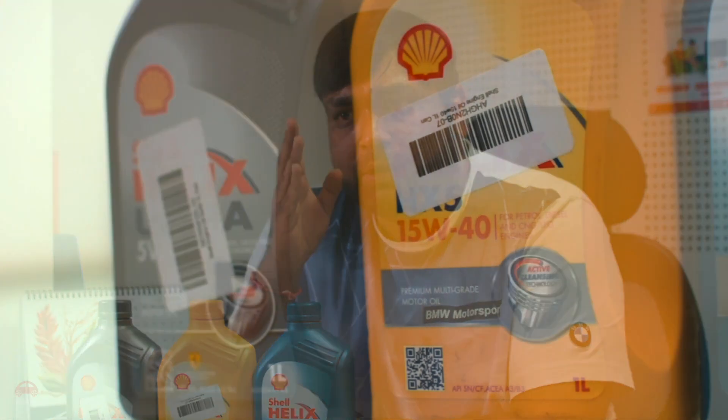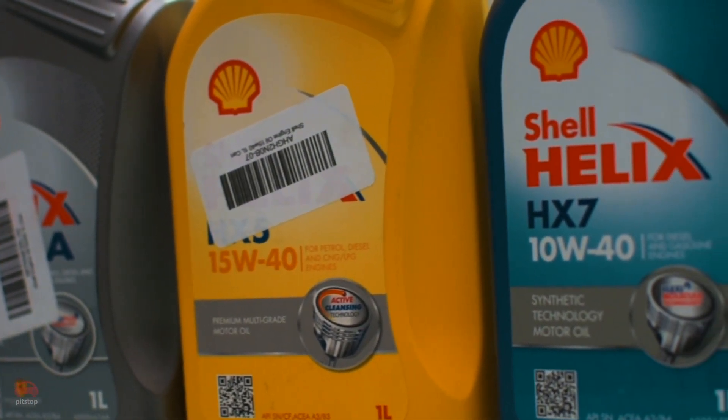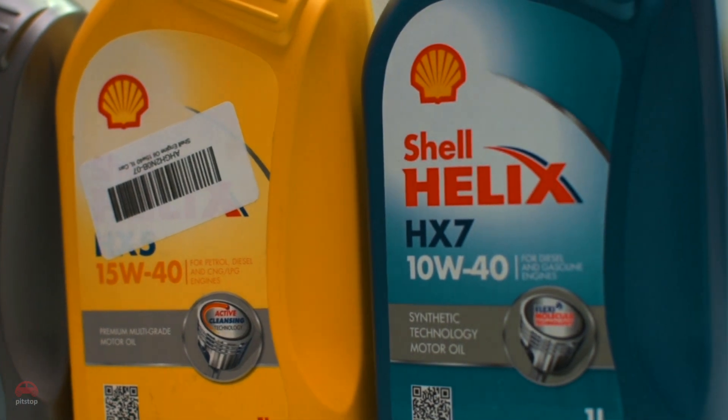But what exactly do these numbers mean? The difference between the three grades is only based on the temperature range that they can cover. In the beginning, when you see the first number followed by the alphabet W — that is 15W, 10W, or 5W — this specifies the winter conditions, or extreme cold conditions, and how good the viscosity of the oil is going to be.